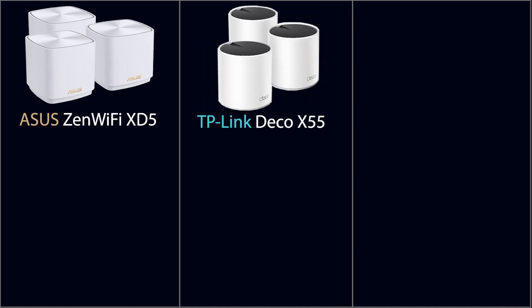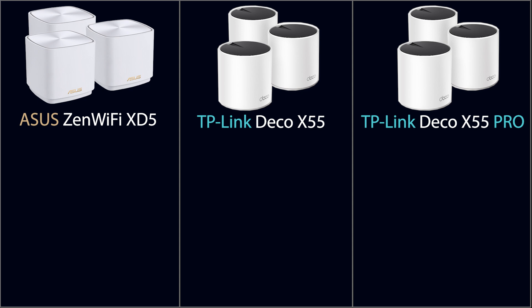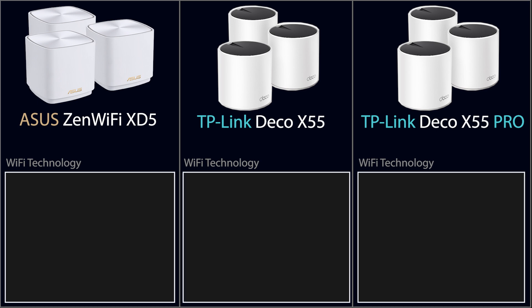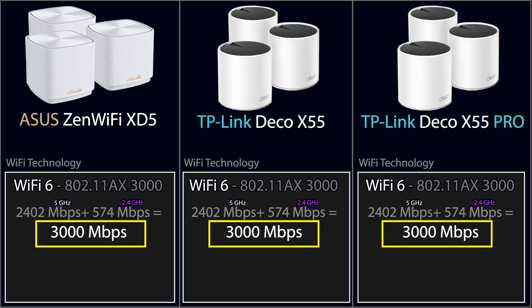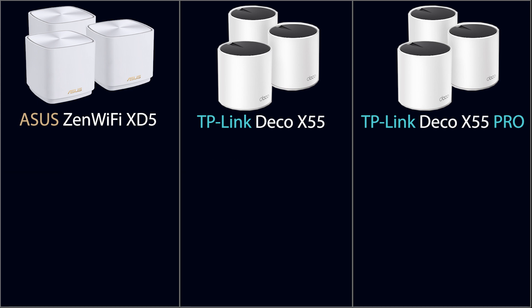Now let's talk about three specific mesh systems: the Asus ZenWiFi XT5, TP-Link Deco X55, and TP-Link Deco X55 Pro. In terms of Wi-Fi speed, they're all very similar with the same theoretical speed of 3,000 megabits per second. However, they differ in features, ports, and mesh technology.